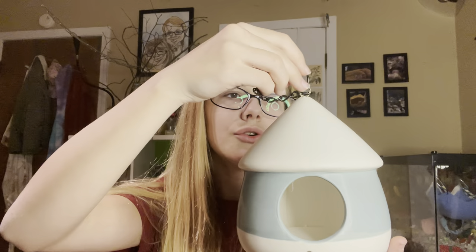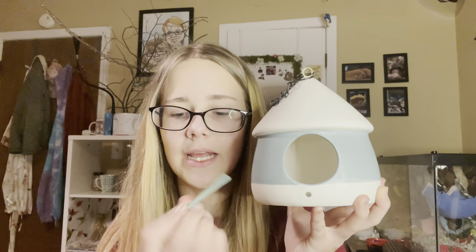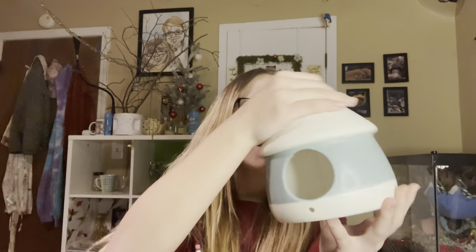Pretty much everyone was saying how this looks like a mushroom, but I don't think I'm going to paint it as a mushroom because it would be a lot of painting and it's already such a cute color. It is for birds and it even comes with a perch, but I already took that out at the store. I'm not sure who I'm going to give this to, but it's just the perfect size — it was five dollars, so I definitely recommend getting it.